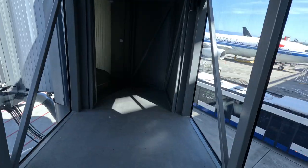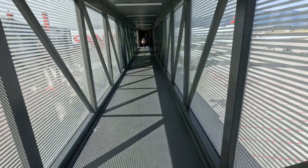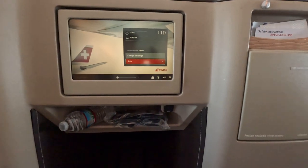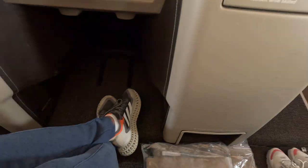Let's check out now the seat and everything on the business class side. Wow, moving in to the flight, setting up here. This is what you get — first you get in a glass of champagne.